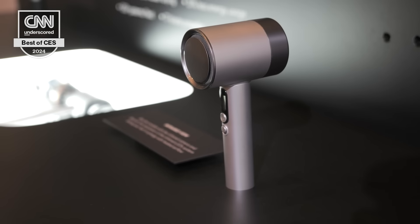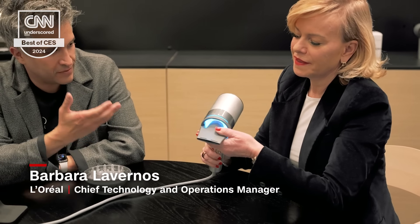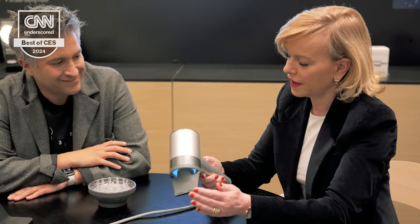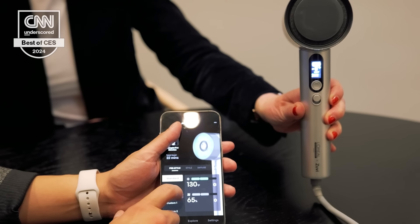We sat down with L'Oreal's Chief Technology and Operations Officer to get a demo of the product. She highlighted the magnetic attachments, noting it not only saves energy and protects your hair, but dries it more rapidly. The retail price will be $399. It's lightweight and easy to maneuver — sometimes when drying your hair your wrist is hurting — and all the settings for the Air Light Pro can be controlled via an app.